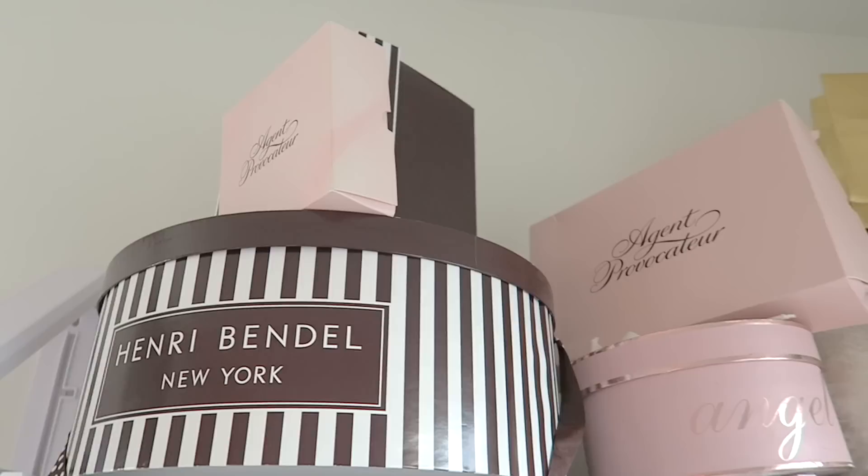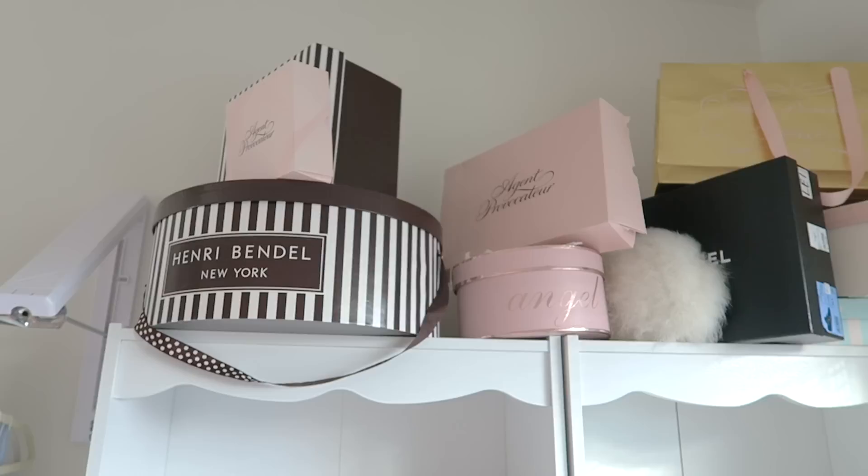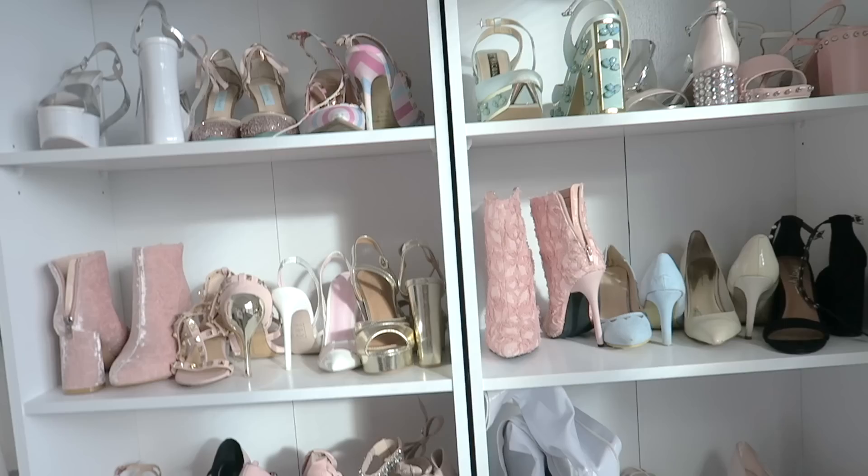I'll start at the top. You get all of these designer boxes up here that I like to hold on to — I just think they aesthetically all go well together and look very pretty up there. And then over here I have these two shelves filled with pastel shoes.